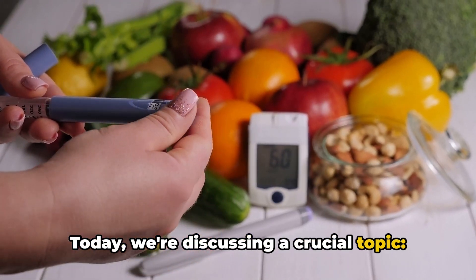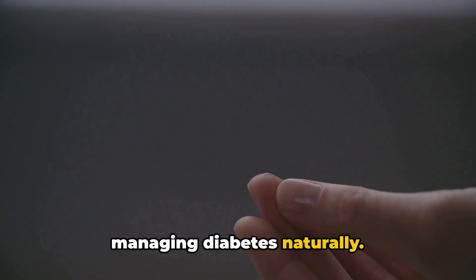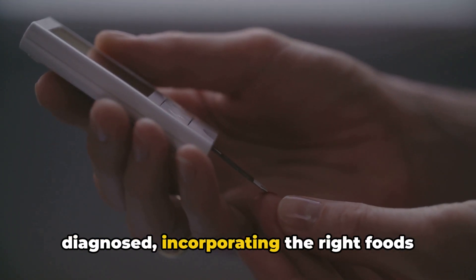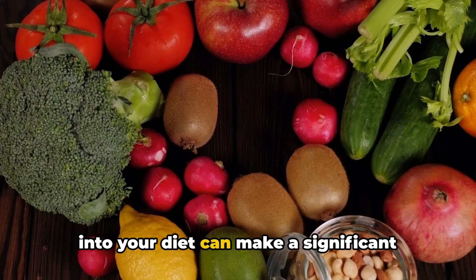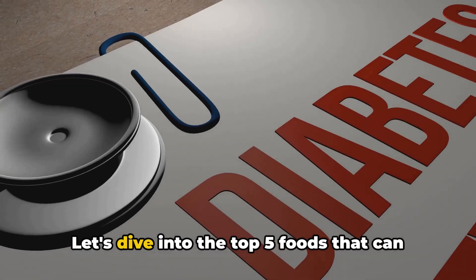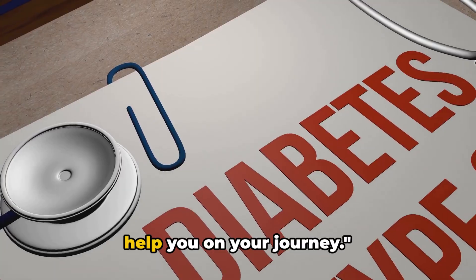Today, we're discussing a crucial topic: managing diabetes naturally. Whether you're pre-diabetic or already diagnosed, incorporating the right foods into your diet can make a significant difference in controlling blood sugar levels. Let's dive into the top five foods that can help you on your journey.